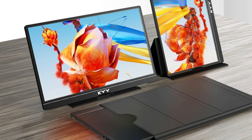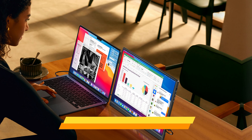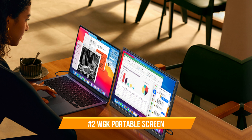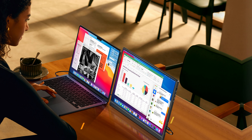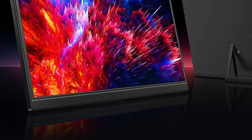The monitor is made to last, providing a long-lasting solution despite its lightweight design. On number two, we have the WGK portable display, a remarkable choice for owners of the Mac Mini M4 series since it strikes a wonderful mix between price and capability.